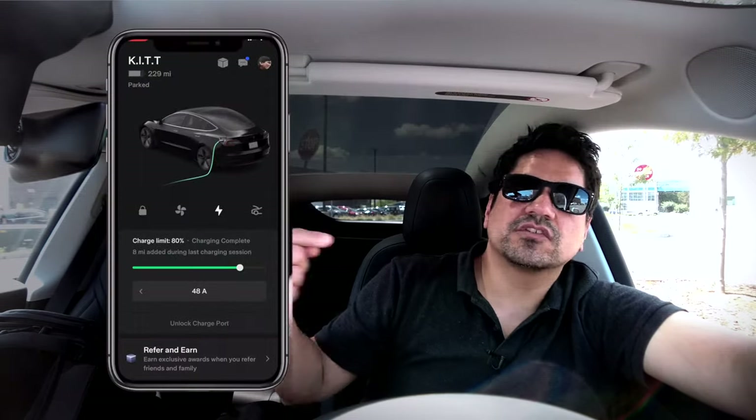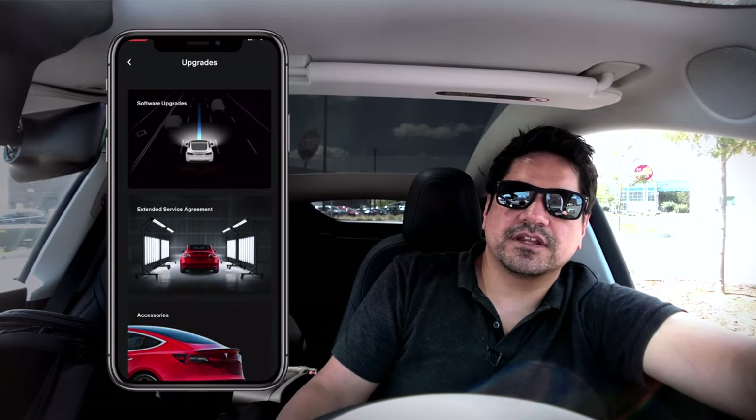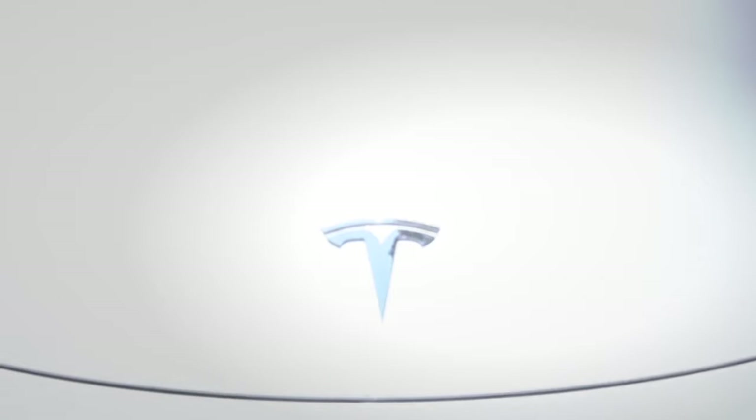Most of the other options are software-based, like upgrading your zero-to-60 speed — and yes, you can make your car faster through an over-the-air purchase from Tesla, depending on your current specs. You can also add a wireless data package for the infotainment system, as well as purchase enhanced autopilot and full self-driving. There are also two to three different wheel trim options depending on which type of car you pick.